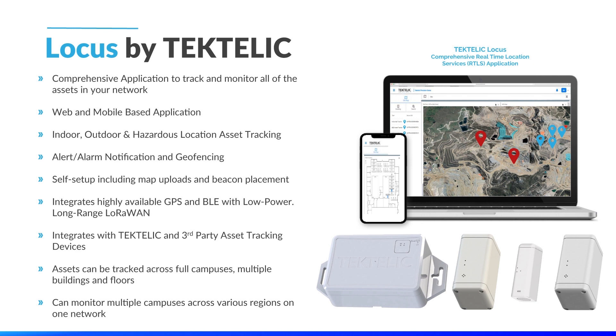Geofenced areas can be created to notify when valuable assets are entering or exiting a defined space. Self-setup allows users to get up and running without any hassle, as Locos provides a simple interface for users to upload their own floor plans and add their own devices. Locos integrates the high availability of GPS and Bluetooth with the long-range, low-power capabilities of LoRaWAN to provide a comprehensive solution for any deployment. Locos is fully integrated with all of Tektalik's best-in-class tracking devices and also has the ability to integrate with third-party tracking devices available in the IoT ecosystem.